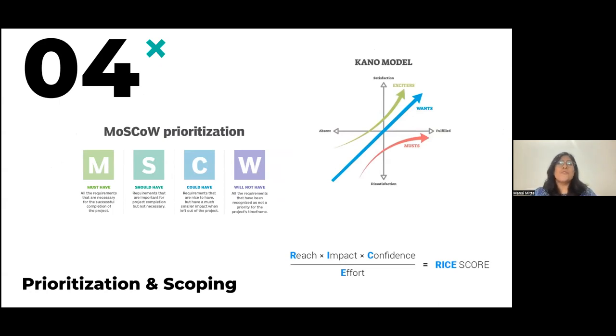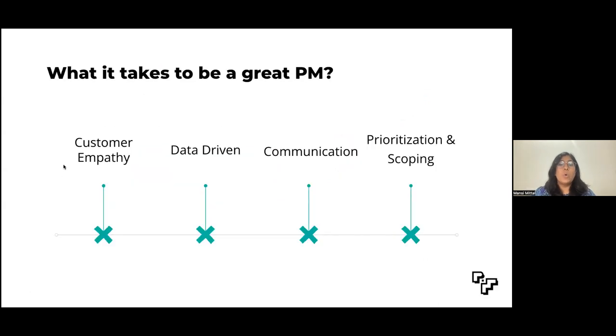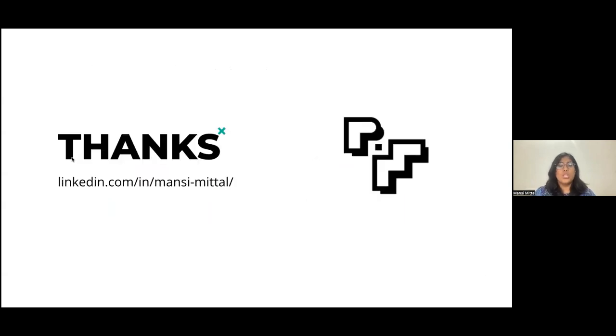So here you go — the four skills you must work on to be a great PM: customer empathy, data-driven decision-making, strong communication, and prioritization. Thank you so much for watching the video. Do let us know what other topics you would like us to cover, and don't forget to hit the like button and subscribe.